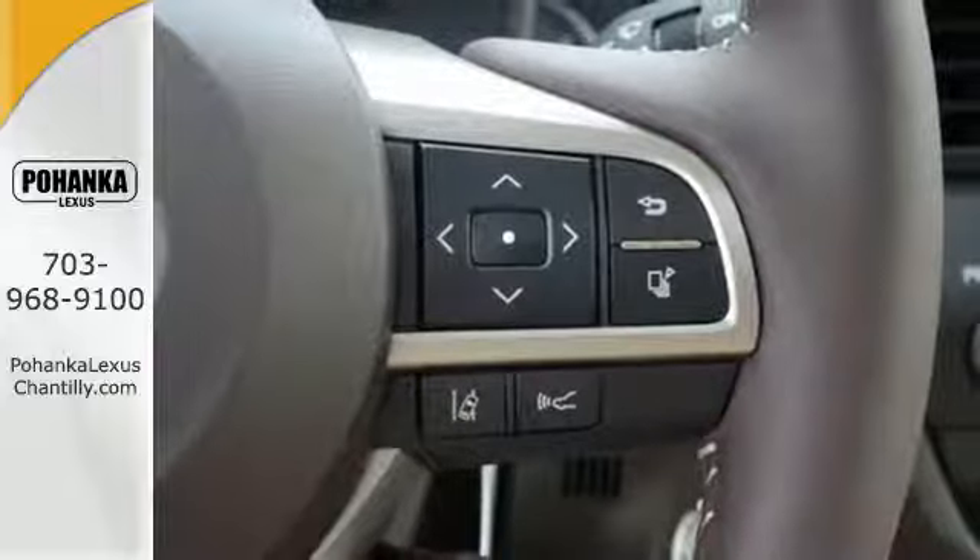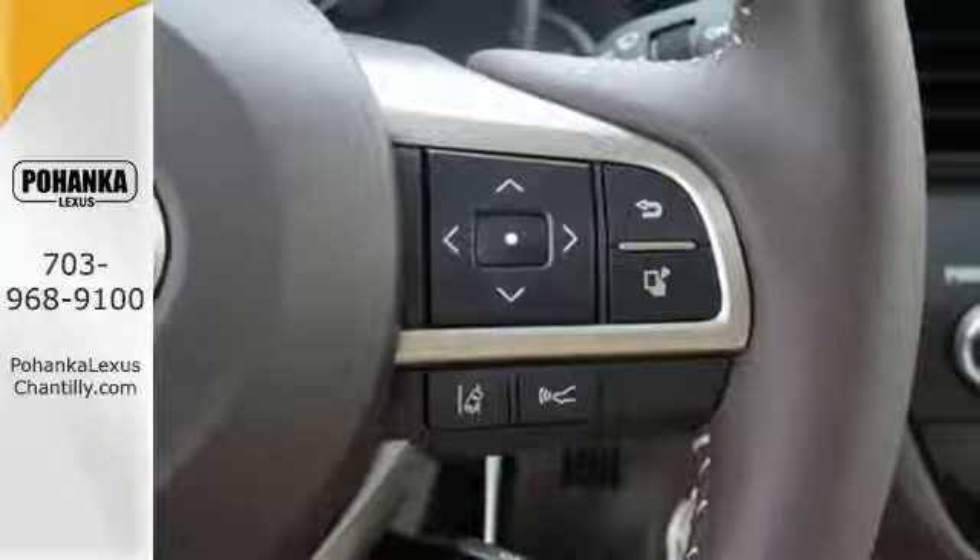Dual-zone climate control, heated and ventilated seats, and hands-free Bluetooth add to the refined interior.